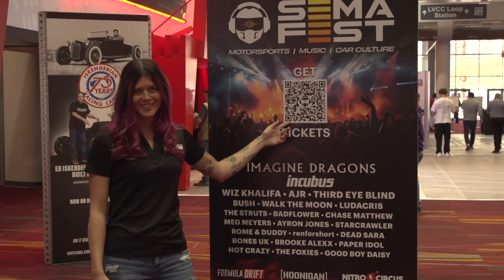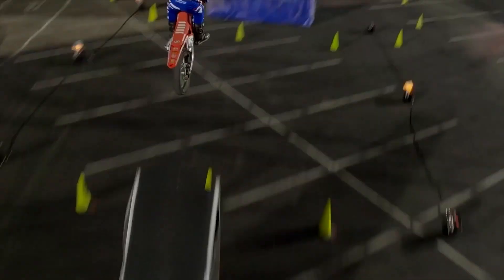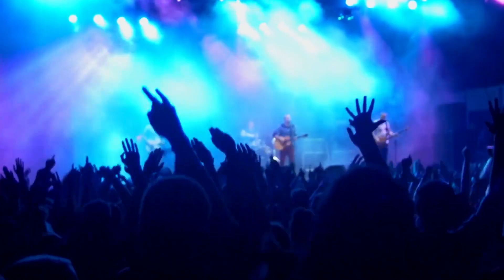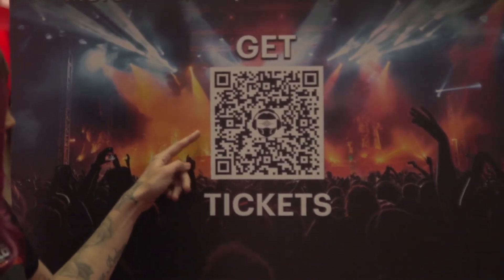This year at SEMA there's something new happening. SEMA Fest is this Friday and Saturday at the Las Vegas Festival Grounds. Come check out live performances from the Hoonigans, Nitro Circus, and live music from Imagine Dragons, Incubus, Ludacris and more. Get your tickets before it's too late.